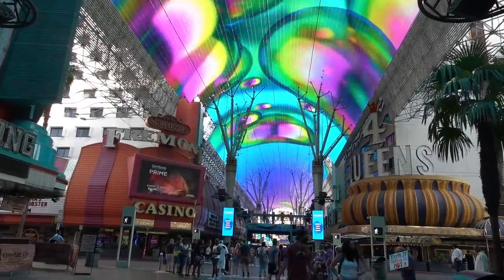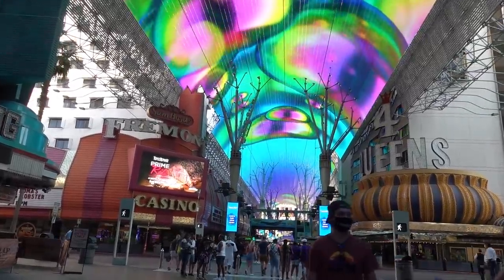If you ask any Vegas local or any Vegas regular, they're going to tell you to come check out Fremont Street. This canopy has a great free light show called VivaVision, but if you just call it the light show, everybody knows what you're talking about.